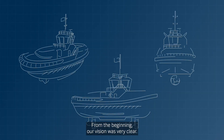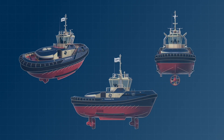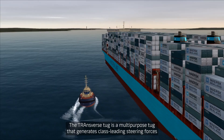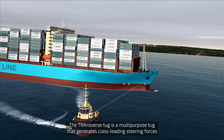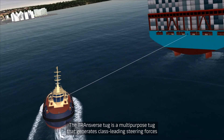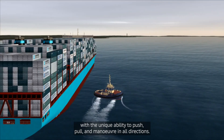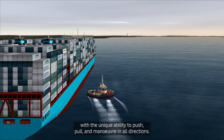From the beginning, our vision was very clear. We wanted to create an elegant, compact and more nimble tug. The Transverse Tug is a multi-purpose tug that generates class-leading steering forces with the unique ability to push, pull and maneuver in all directions.